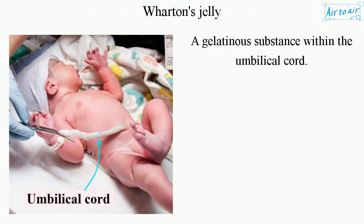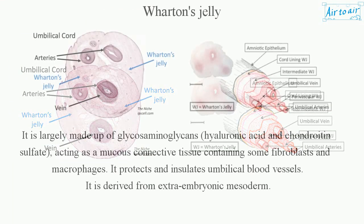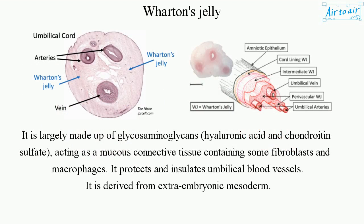Wharton's Jelly is a gelatinous substance within the umbilical cord. It is largely made up of glycosaminoglycans, hyaluronic acid, and chondroitin sulfate, acting as a mucous connective tissue containing some fibroblasts and macrophages.